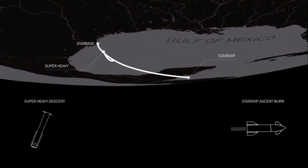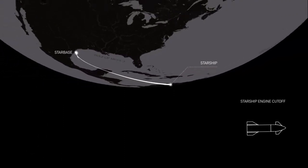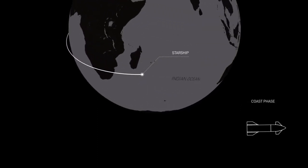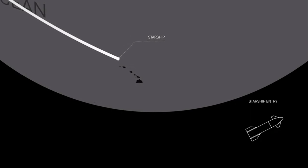While that's happening, we hope to see Starship's six second-stage engines ignite and watch as Starship coasts for about an hour at altitudes ranging between 150 and 250 kilometers before reentering Earth's atmosphere and making its own hard landing in the Pacific Ocean about 250-ish kilometers offshore.